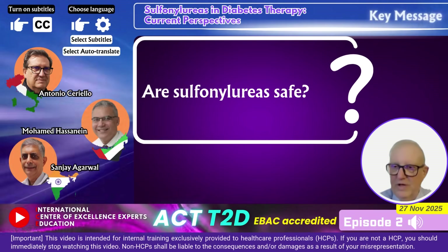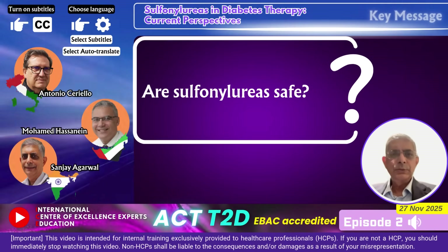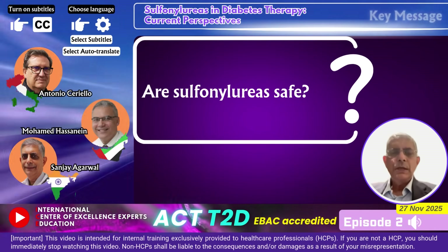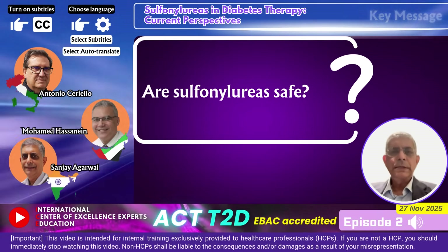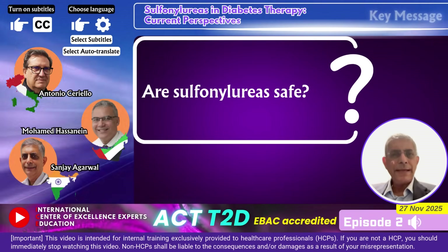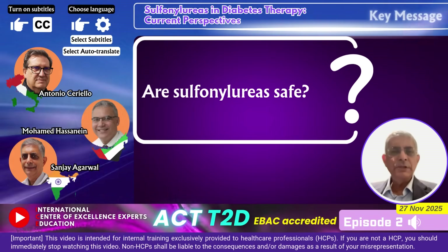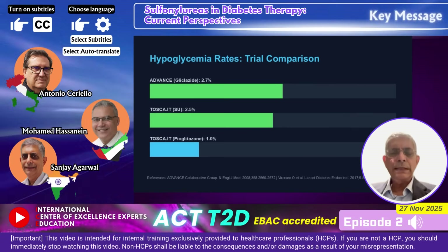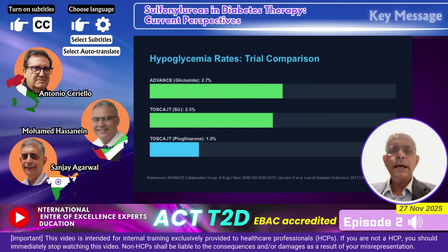It's important that we should have confidence in using sulfonylureas, given the era today where guidelines are focusing more on anti-hyperglycemic agents that change outcomes. Are sulfonylureas still relevant today in clinical practice? Often it is stated that there is a higher rate of hypoglycemia with sulfonylureas, and people do talk about cardiovascular safety. Looking at the new evidence published in recent years, there is sufficient evidence that hypoglycemia rates with gliclazide modified release are extremely low, and we should be quite confident prescribing this drug, particularly in patients at high risk for hypoglycemia.